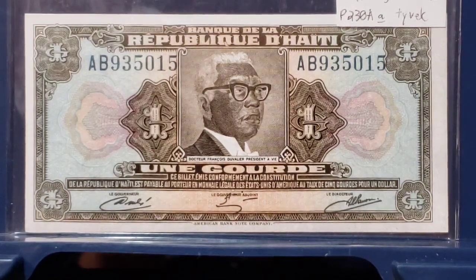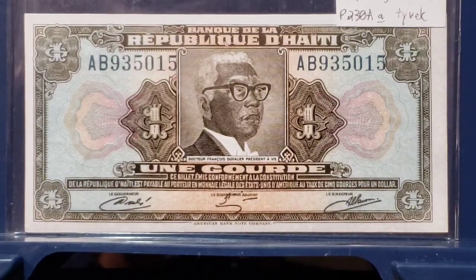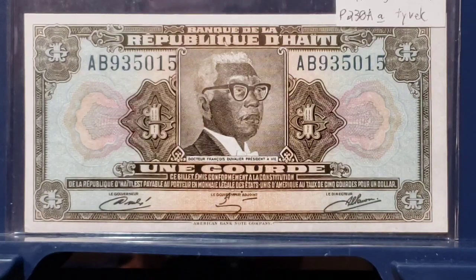Have you smashed that subscription button yet? If you haven't, please do so. This is Numismatic Notes with Benjamin, and I am Benjamin, and I'm going to share a short video with just four banknotes tonight. Let's see if you can find out what is special about them.